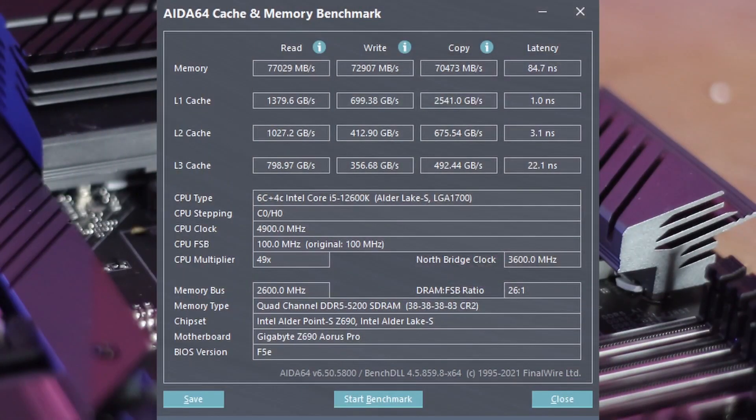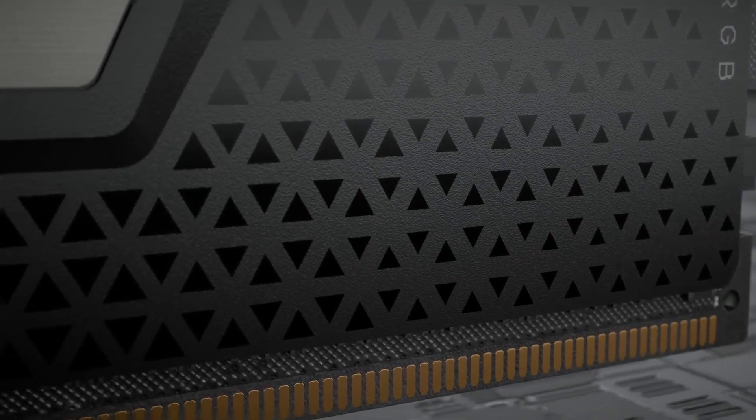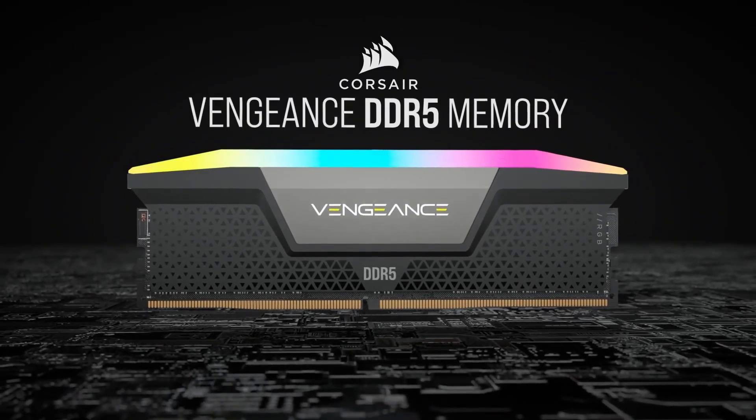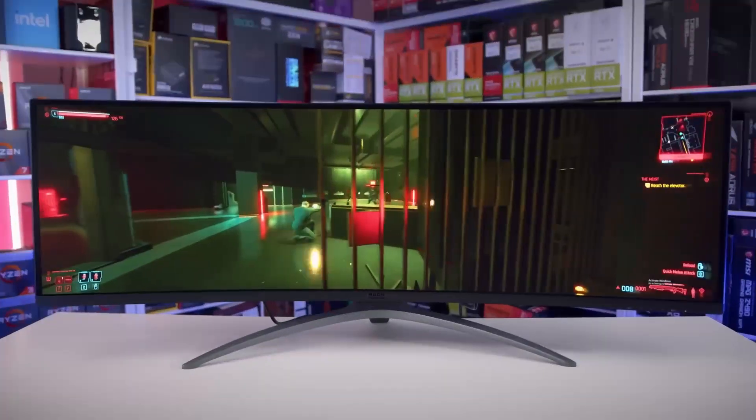One of the standout features of DDR5 RAM is its blistering speed. The Vengeance RGB DDR5 RAM 32GB kit, with its high clock speeds, allows for lightning-fast data transfer and multitasking capabilities, making it ideal for gaming and content creation.